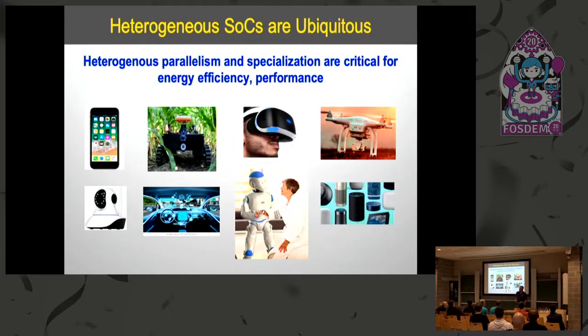Heterogeneous SOCs are pretty ubiquitous, and moreover, very important applications — increasingly important applications — are going to be possible only because of these kinds of SOCs. You really need dramatic performance improvements and energy efficiency to make these applications possible, and you need SOCs that can be programmed as easily as possible. We are working with an autonomous car application and starting to work with a mobile robot for agriculture as example edge applications.